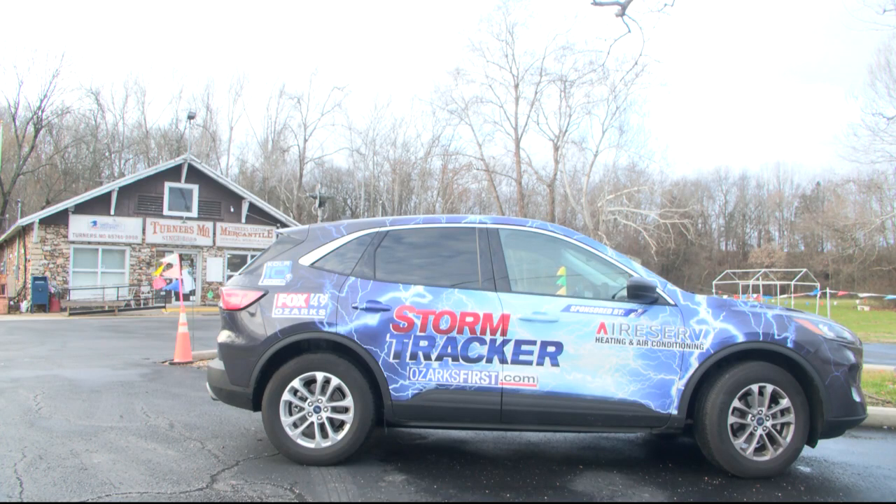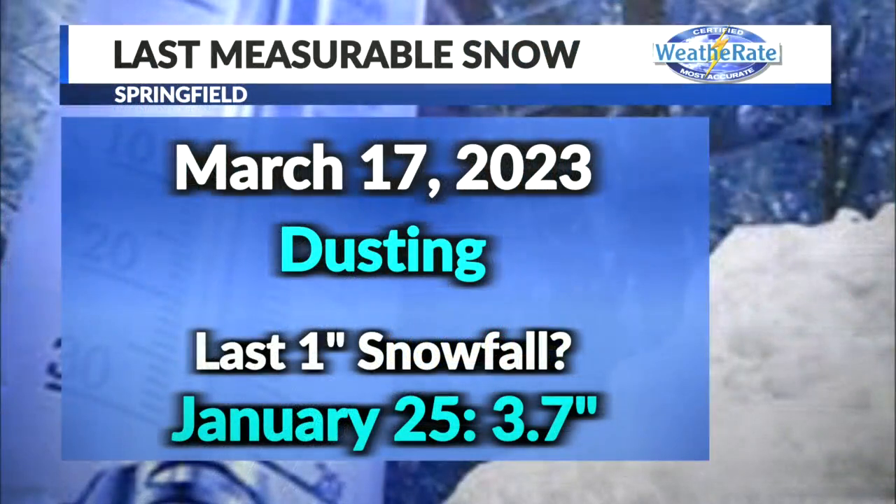All righty folks, welcome back. Looking at the Storm Tracker today over at Turner Station. Not a bad little morning out there for it. A little breezy out there this morning, and not snow this morning, but we're seeing some right now — some snow flurries across the area. Kind of a cloudy day for today as well.